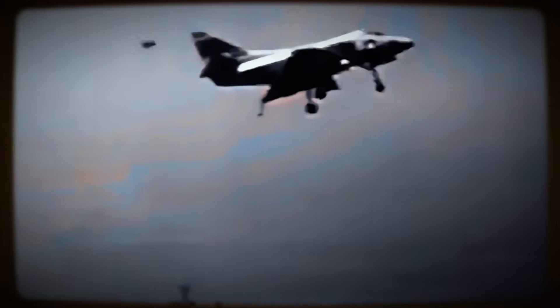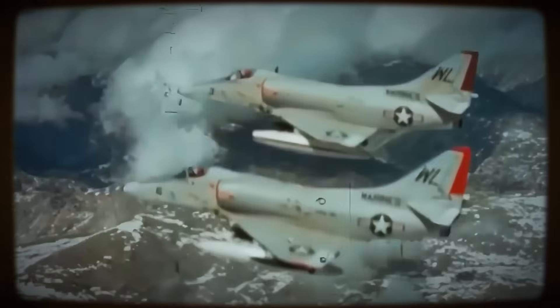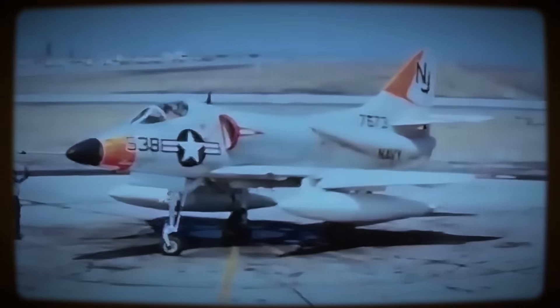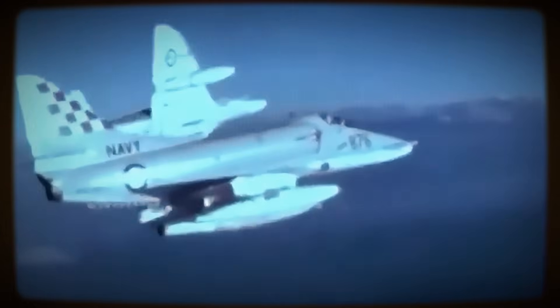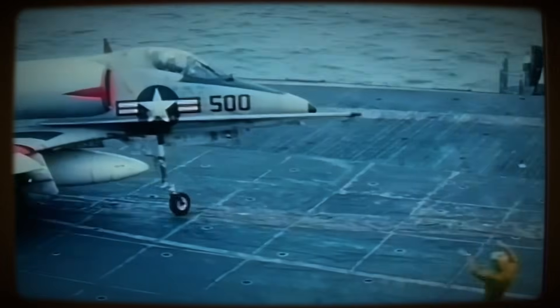In an era often defined by escalating complexity, the dependable Scooter carved a unique legacy. It served as a cornerstone of U.S. Navy and Marine Corps light attack capability during the critical Cold War and Vietnam periods, significantly bolstered the air arms of numerous allied nations, and played key roles in major regional conflicts from the Middle East to the South Atlantic. Its fundamentally sound airframe proved remarkably adaptable, accommodating numerous upgrades that kept it relevant far longer than many heavier, more complex contemporaries, showcasing the enduring value of a solid baseline design.